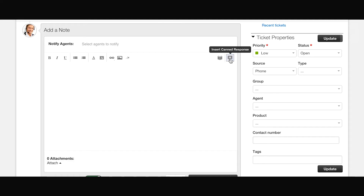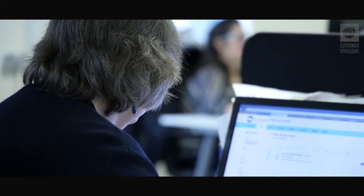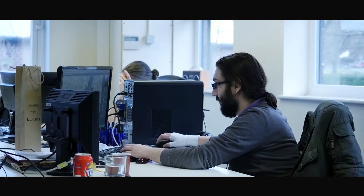For customer support and specifically emails, we filter all our different customer service emails through into Freshdesk. The response is automatically created through canned responses. The system has various features that allow you to tailor the programme to suit the company's needs.